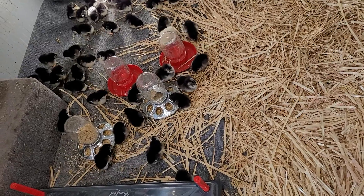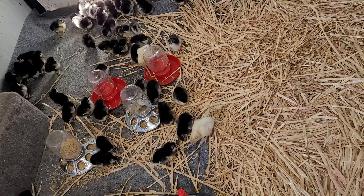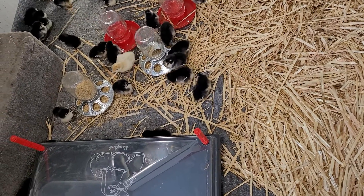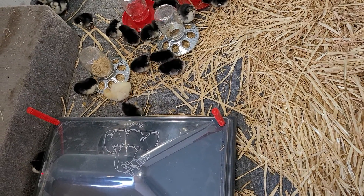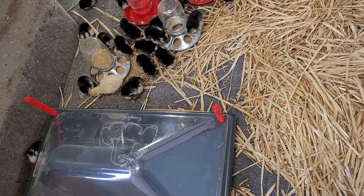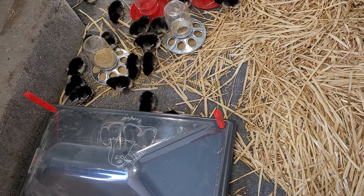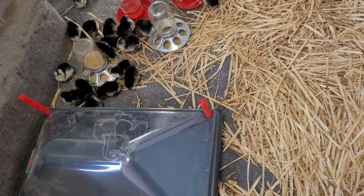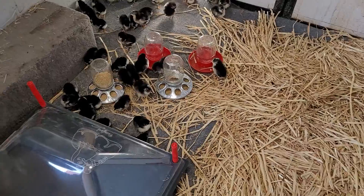They're going to be out to pasture when they get feathered up. The turkeys are broad-breasted, so they're kind of like Cornish cross meat chickens — they don't really last long into adulthood because of the breeding for enormous breast tissue. Anyway, meat birds on our farm. Exciting!